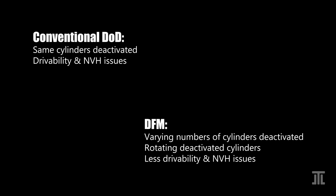Traditionally, a fixed set of cylinders are deactivated under part load operating conditions. However, they all have drivability and NVH problems. DFM adopts the dynamic skip-fire strategy that not only continuously varies the number of active cylinders, but also continuously rotates the cylinders being deactivated. This strategy greatly reduces drivability and NVH issues, and as a consequence, also simplifies the entire engine as it does not necessitate complex accessories — for example, in the engine mount and the exhaust system — to mitigate these issues.